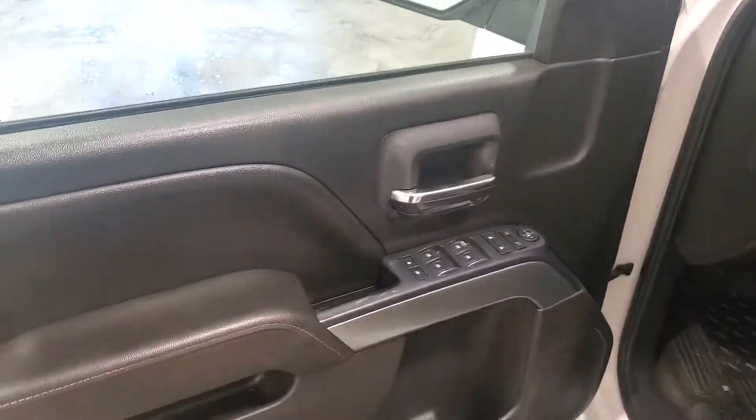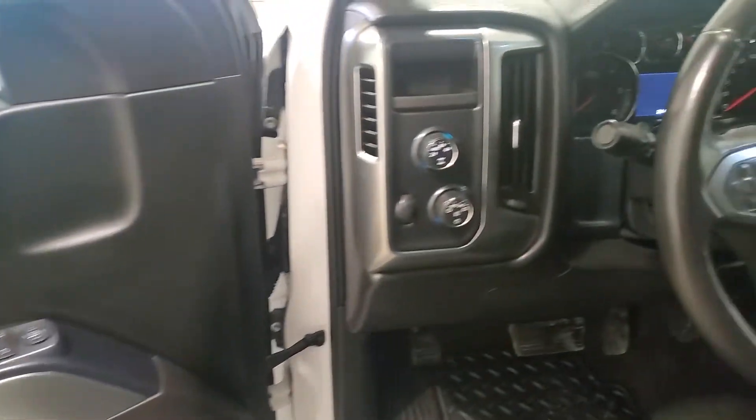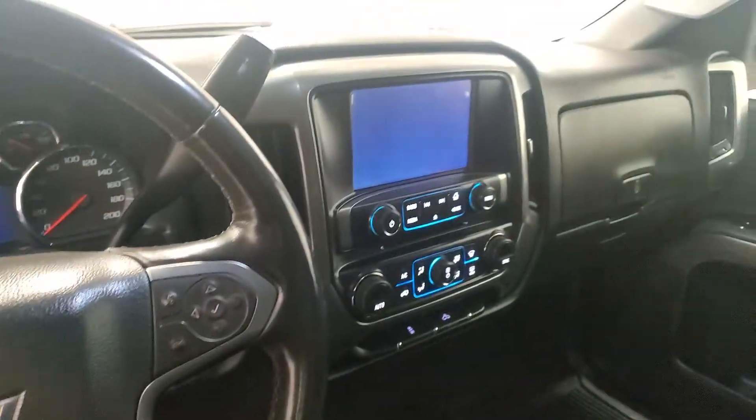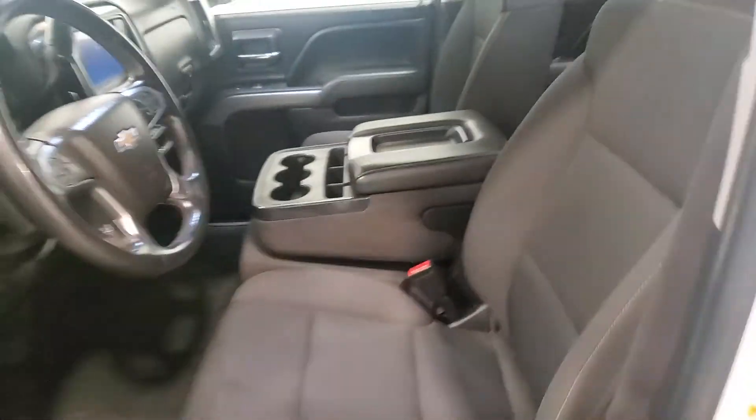This truck is really nice and clean. It has power windows, power door locks, power mirrors, air, tilt, cruise, auto 4x4, a nice big screen, and a flip-up center console.